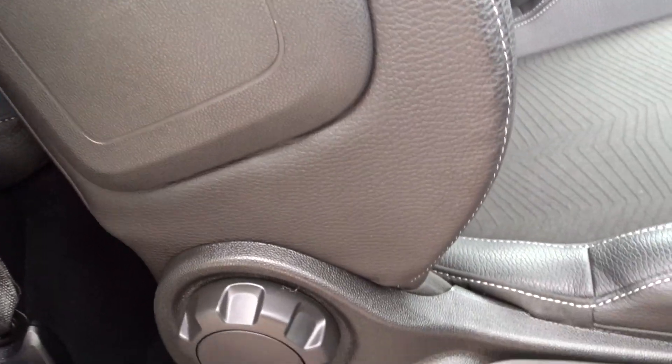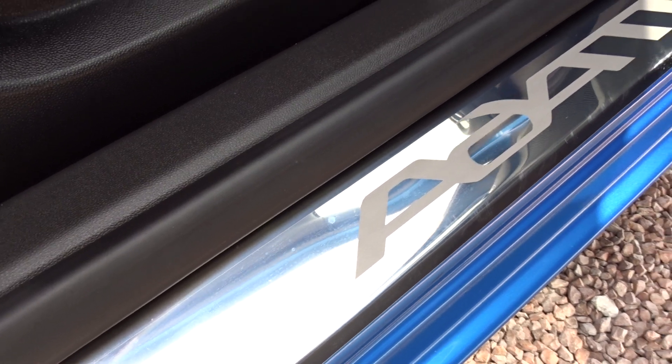There are some really nice features added to the vehicle by the previous owner, including door sill protectors with the Adam logo.